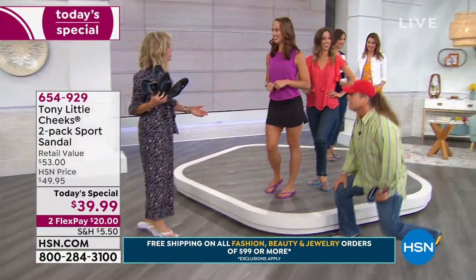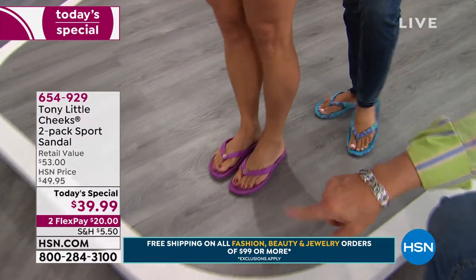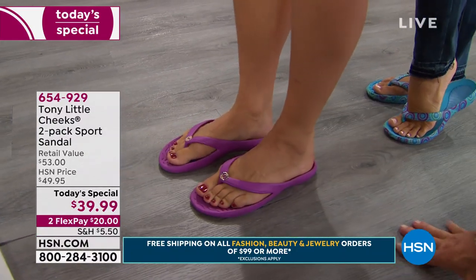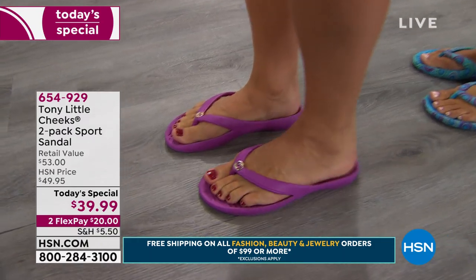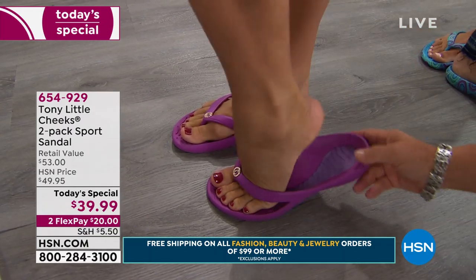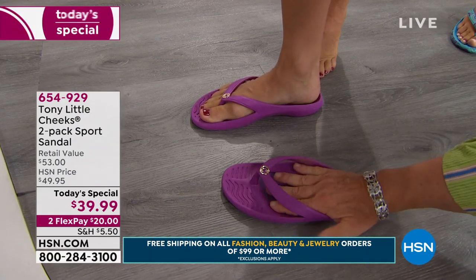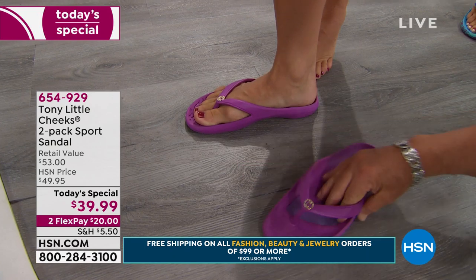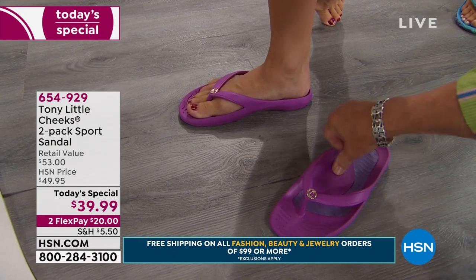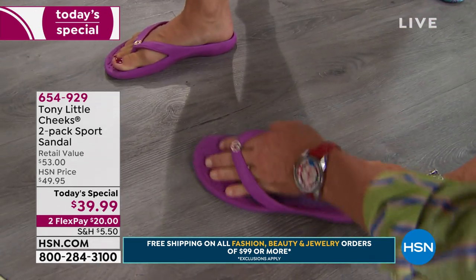Here's the concept: you stand better in these because you have arch support and look at how they cradle your feet. You're inside this sandal—most people are standing on top of a sandal, sliding everywhere. When she takes it off, you can see it has a foot cradle device. You're in a heel cup, you have gel, you have arch support, and you have a toe bar which helps you grab and walk.